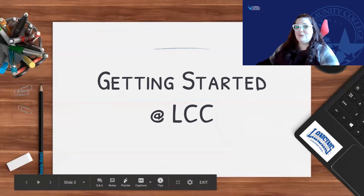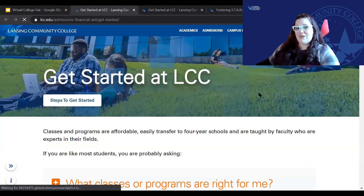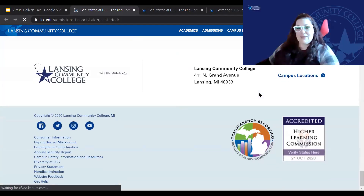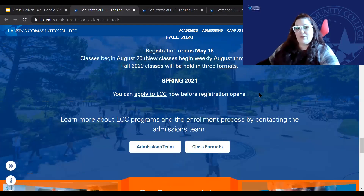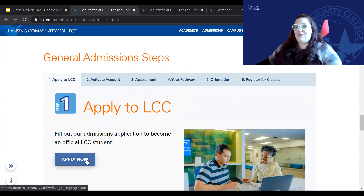So now we're going to tell you how to get started at LCC, because that's really the first place you should start after completing your FAFSA. If you go to lcc.edu, you can find the Getting Started at LCC page. You're going to want to scroll all the way down to the bottom — almost all the way down — and there are these six steps of what to do once you've completed your FAFSA. So you're going to apply to LCC and click the Apply Now button.